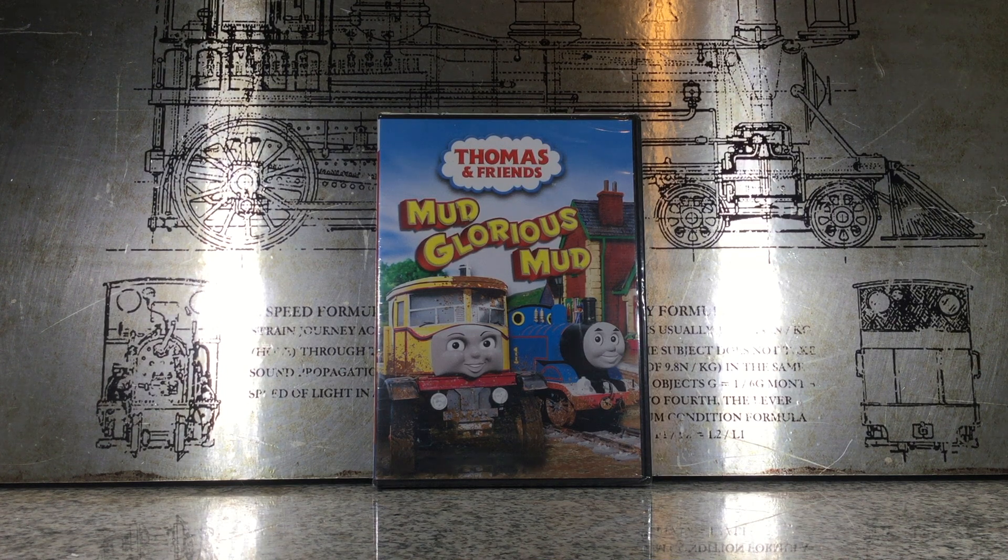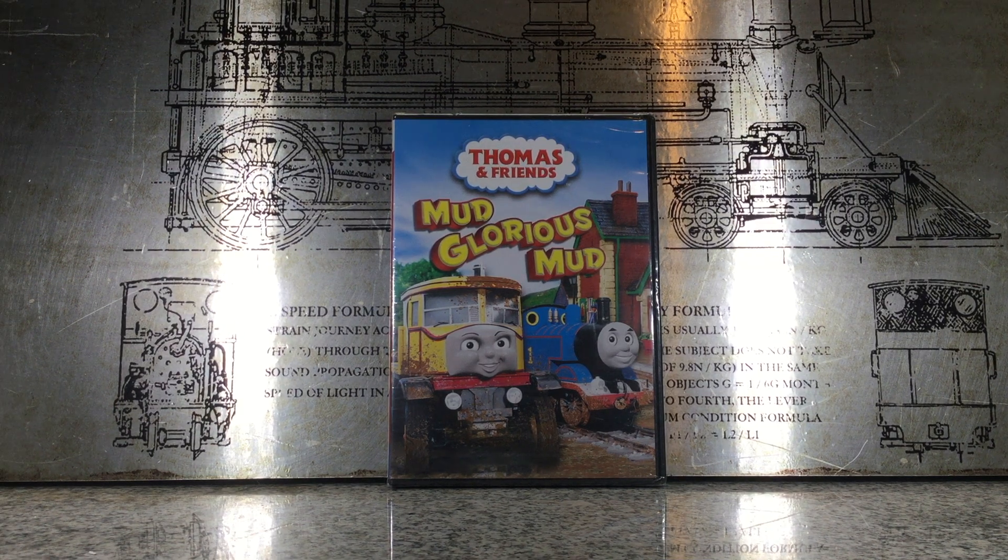Hey guys, Noah Trains here, and welcome back to another Thomas and Friends DVD review. Today we're going to be taking a look at Mud Glorious Mud. Let's get right into it.